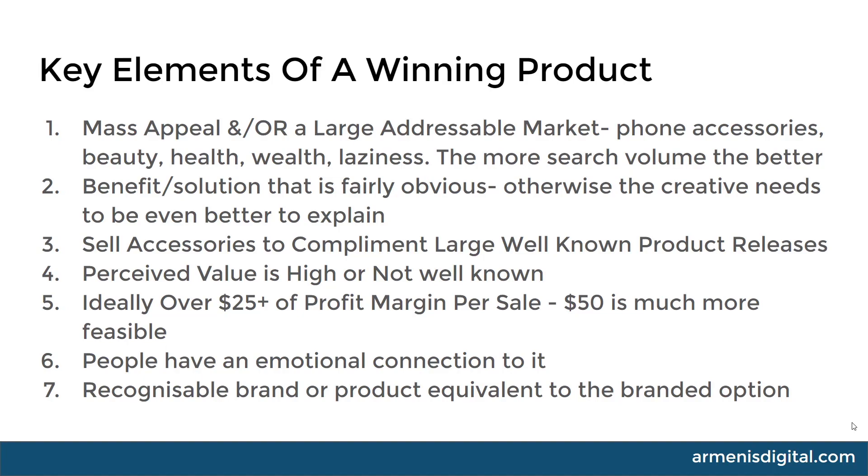Number four: perceived value is high or not well-known. This is a common e-commerce attribute of something that's going to do well. Think jewelry — it's quite cheap to buy, but the sale price is much, much higher, so the perceived value is normally quite high. My ideal profit margin is 25% plus. The reason is your cost per conversion on your ads is probably going to be $10 to $15, sometimes $20. If you don't have enough margin to cover the cost of goods and all other factors, you won't be making money. A $50 sale price is far more feasible, which is why I recommend selling higher ticket products. You can find lower cost-per-conversions if something is performing really well at a particular time of year — you might see $3, $4, or $5 cost per conversions — so lower profit margin products can work, but my recommendation is to stick to higher margins. It's just much easier.